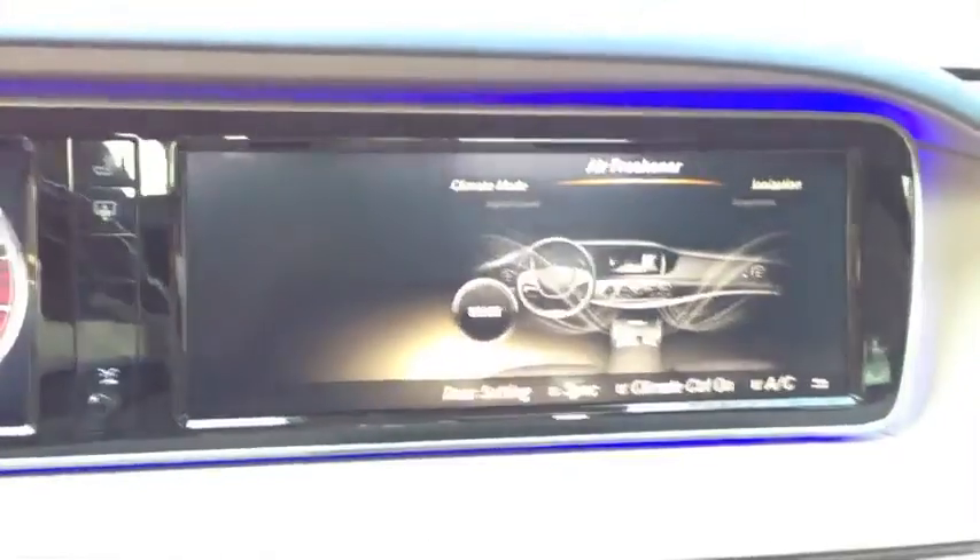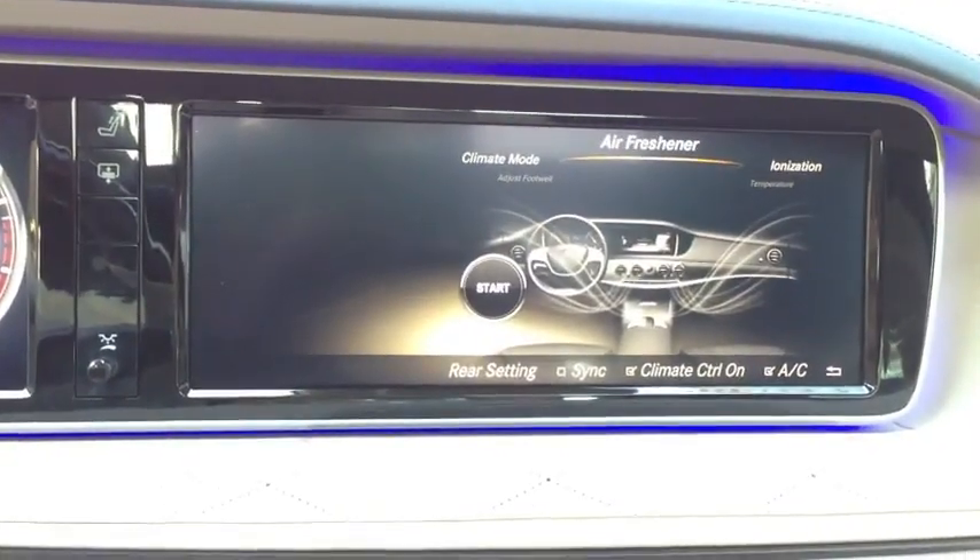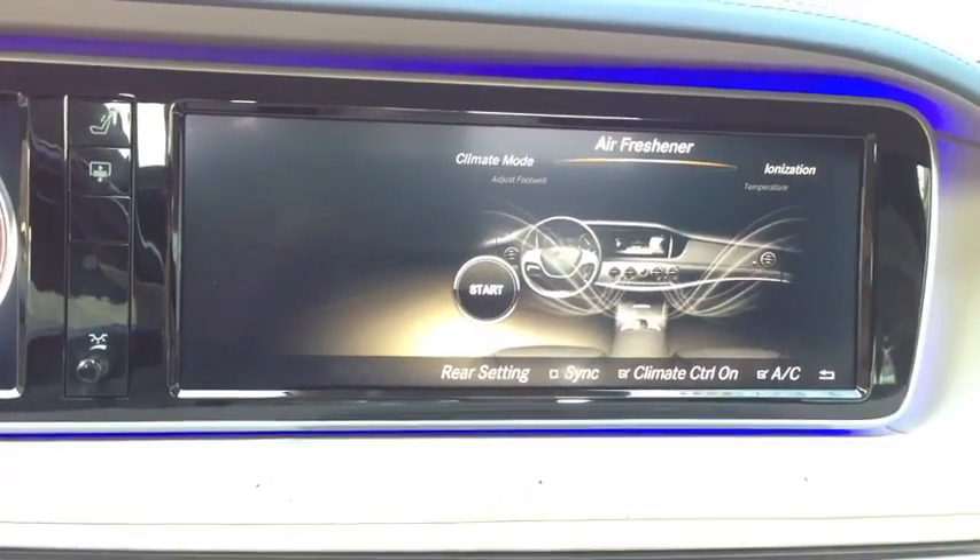If you click on menu, then the 12-inch screen above resets to the air freshener function right now, which is what we wanted to show you.